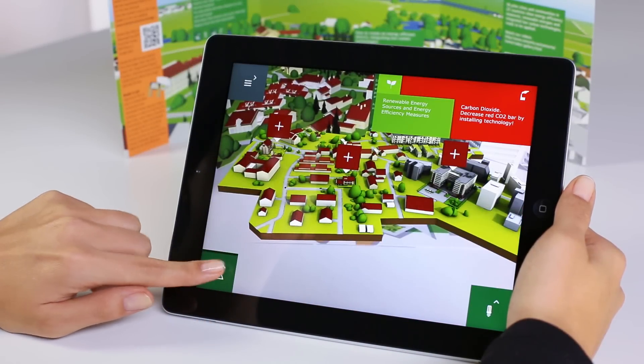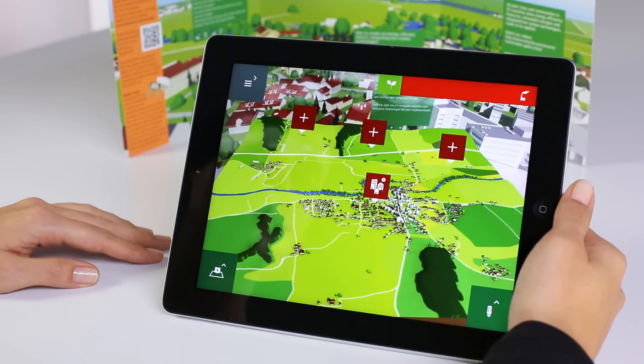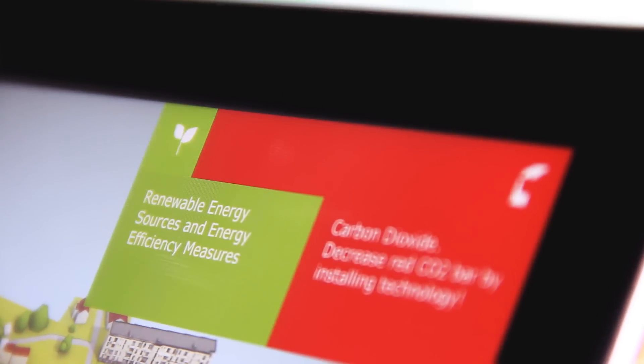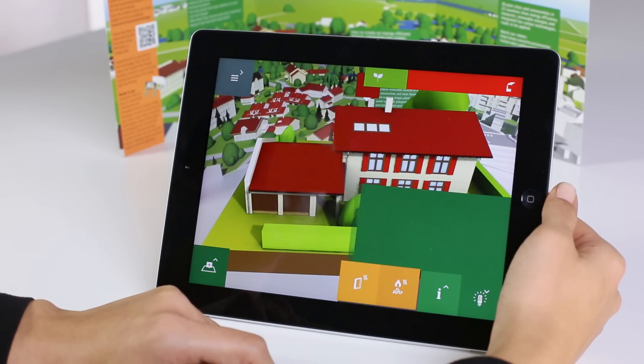Explore the 3D environment and experience the impact of sustainable construction and renewable energy solutions. Your goal is to decrease the red CO2 bar as you install energy efficiency measures and low-carbon technologies in the 3D environment.